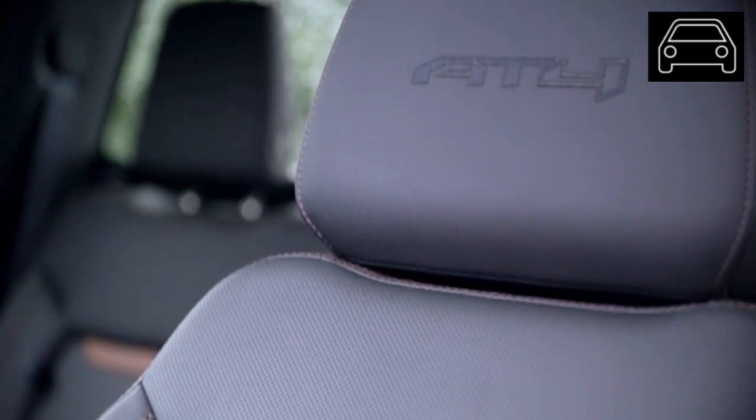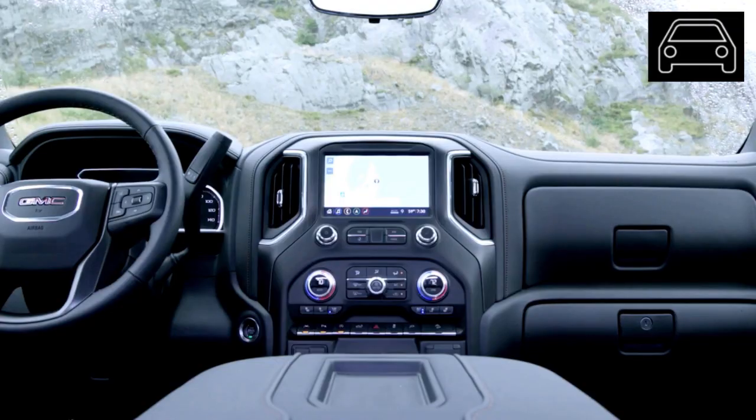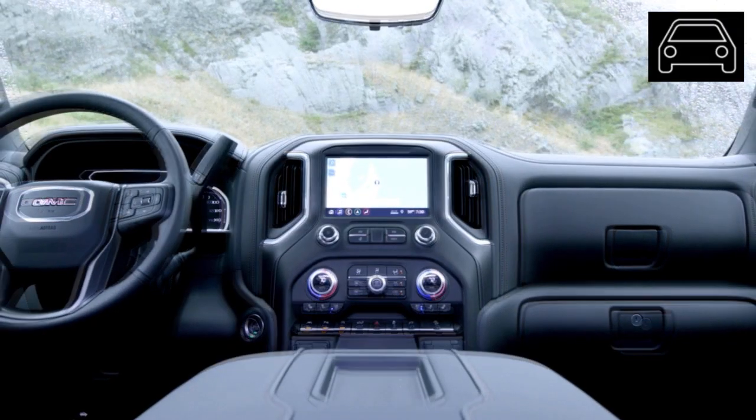This system comes with tons of standard and available features, such as Apple CarPlay, Android Auto, a Wi-Fi hotspot, wireless charging capabilities, and much more. The center console will most likely feature a touchscreen as the infotainment screen.